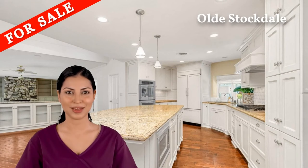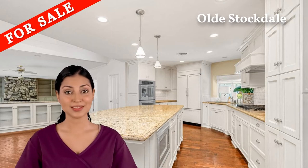You'll love this custom kitchen with granite countertops, stainless steel appliances, an island, a pantry, double oven, six-burner gas cooktop, and a wine fridge.